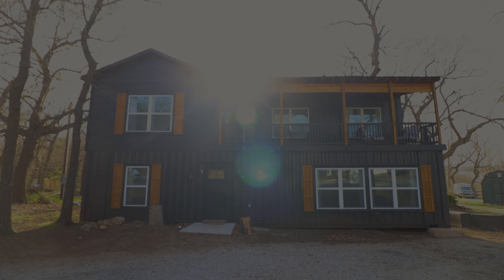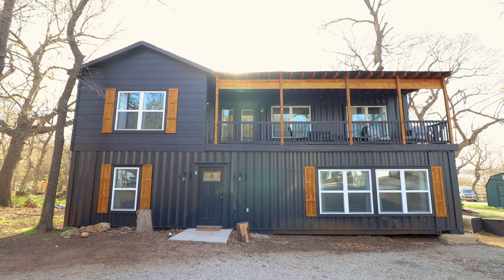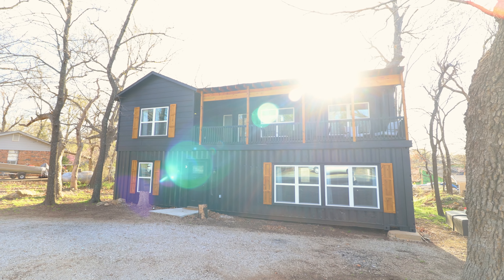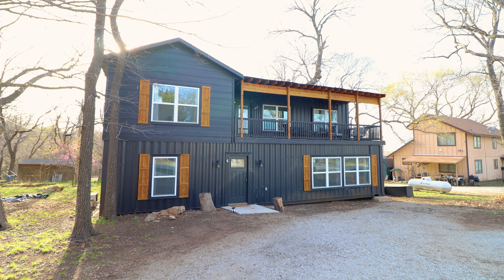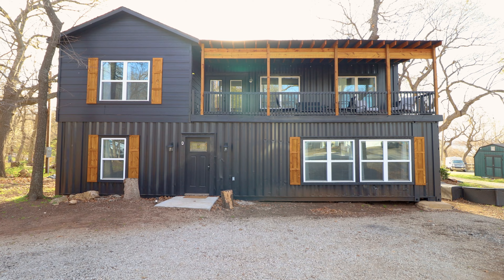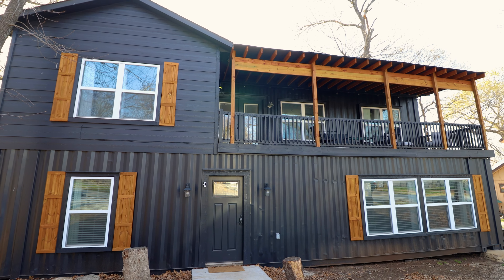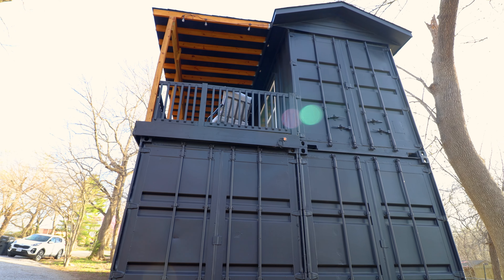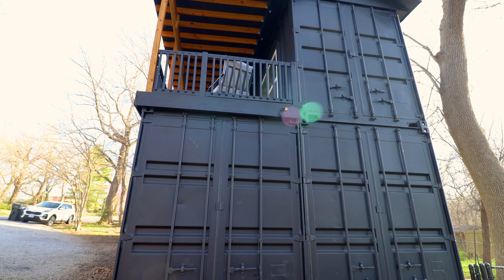Welcome to this triple shipping container home. We are located in a quiet suburb in Northeastern Oklahoma today. If we get a little closer, you'll see the slick black paint job and then the large outdoor deck on the second floor. If you go to the side of the home, you can see the three containers more clearly and then the part of the home that is bumped out for a bedroom, and the deck on the other side.